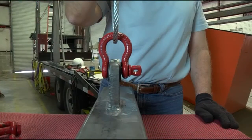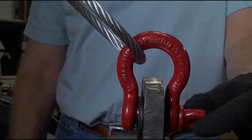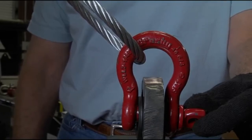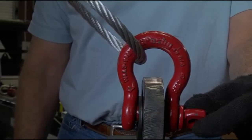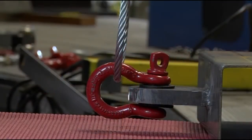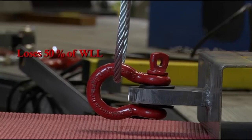When the direction of pull is vertical, perpendicular to the shackle pin, no reduction in the shackle's working load limit is required. However, if the shackle is subjected to a sideload of 45 degrees from vertical, the working load limit must be reduced to 70% of the shackle's rated capacity—the shackle loses 30% of its published working load limit. If the shackle is subjected to a 90-degree sideload from vertical, the adjusted working load limit would be 50% of the shackle's rated capacity—the shackle loses 50% of its published working load limit.